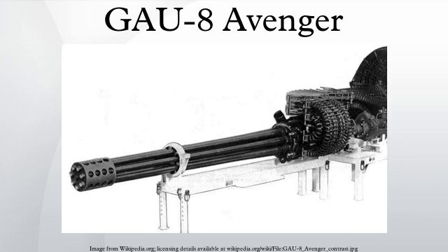The GAU-8 was created as a parallel program with the A-X competition that produced the A-10. The specification for the cannon was laid out in 1970, with General Electric and Philco Ford offering competing designs. Both of the A-X prototypes, the YA-10 and the Northrop YA-9, were designed to incorporate the weapon, although it was not available during the initial competition — the M61 Vulcan was used as a temporary replacement.